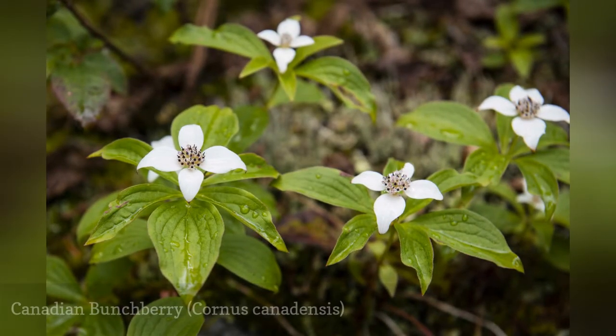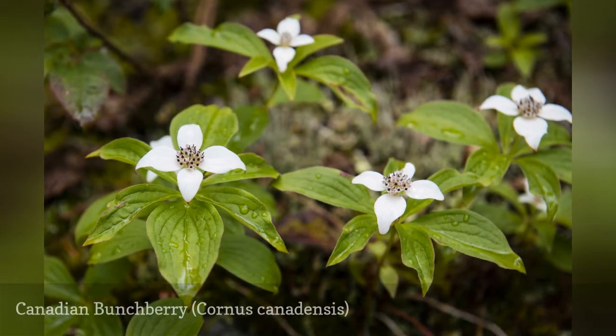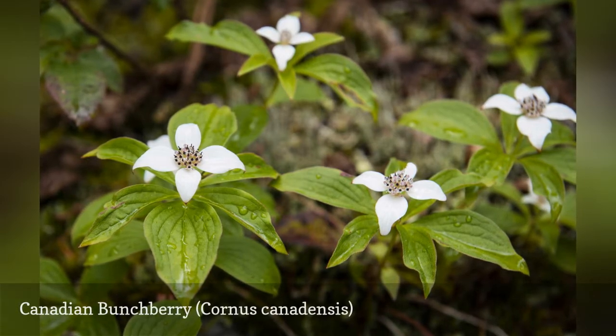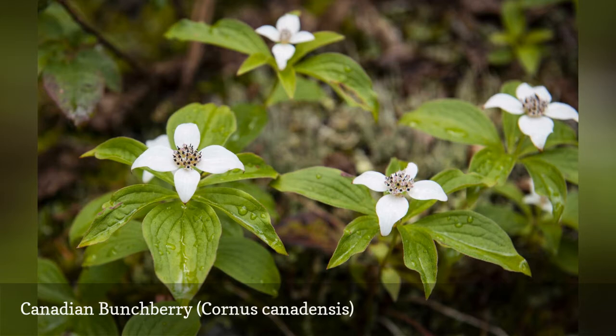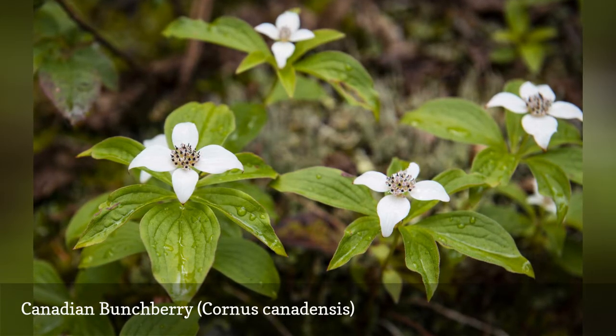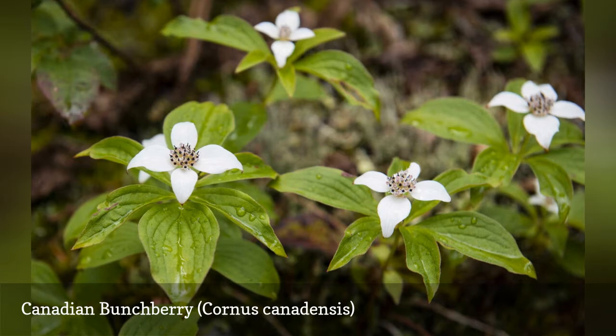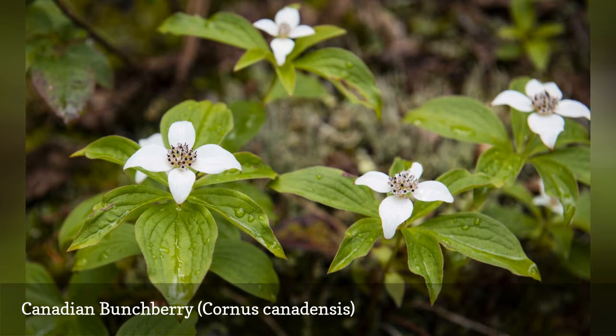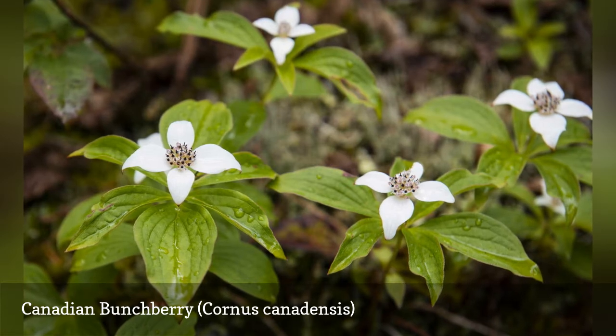Canadian bunchberry is a subshrub that you can use as a ground cover for damp, shady areas. Bunchberry is a relative of the dogwood and produces blossoms that give it nicknames such as creeping dogwood and bunchberry dogwood. Bunchberry is an ideal choice for cold, damp areas where other shrubs may struggle to survive. Mulching with peat moss will help provide the acidity this plant craves.